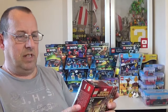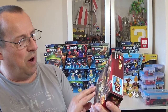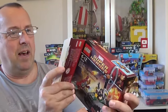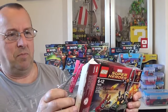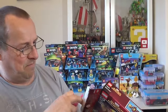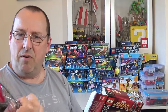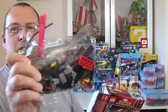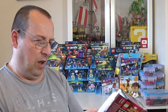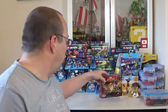This set here is an open set — 76008, Iron Man versus the Mandarin: Ultimate Showdown. Someone's put a rather odd clip on there. Having a look inside — there are no figures in there, so someone has been naughty and taken the figures out. I don't think that's going to be worth an awful lot, but I'll check it out and see what I can do — might just use it for parts.